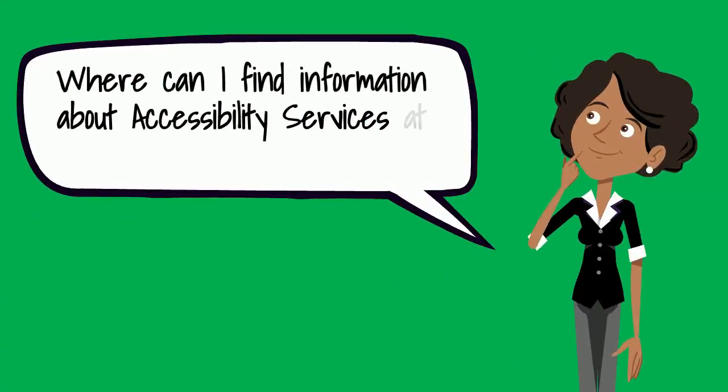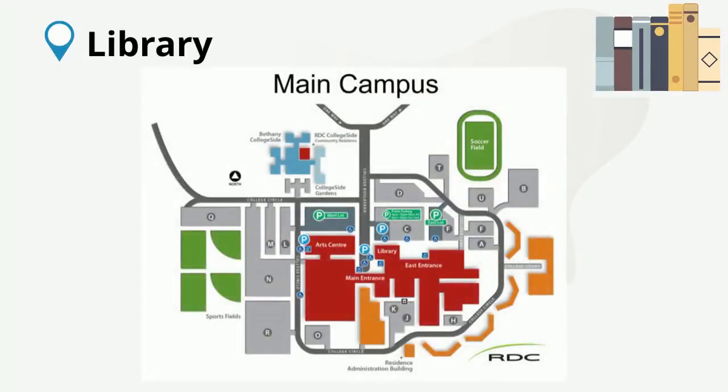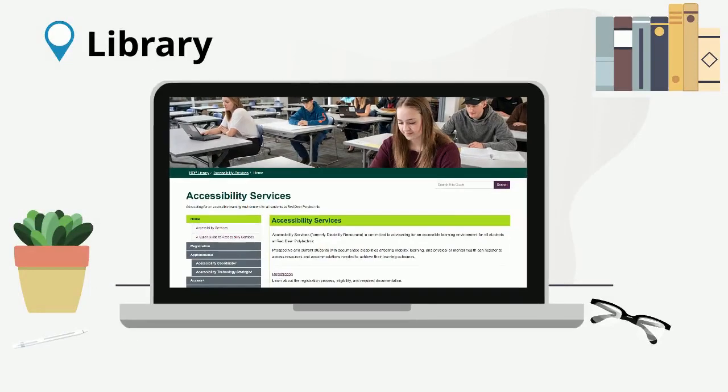Where can I find information about accessibility services at Red Deer Polytechnic? Our office can be found in the library on the main campus. You can also find information about accessibility services on our website.